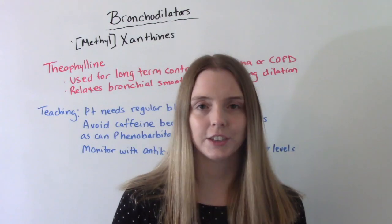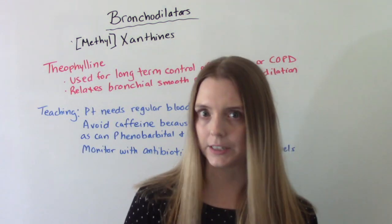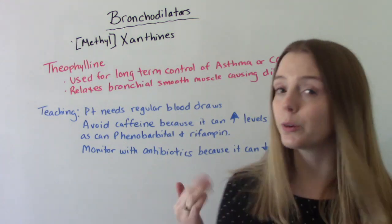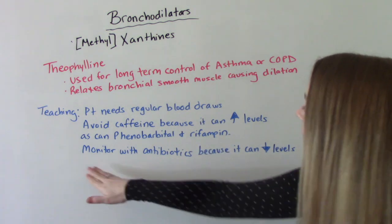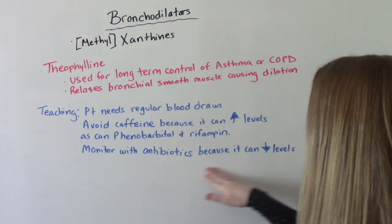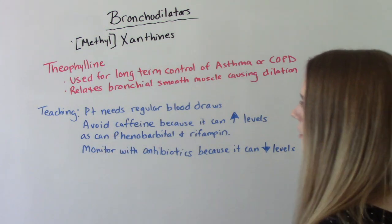Some important patient teaching for theophylline: patients need regular blood draws so we know the drug is in the therapeutic range. They should avoid caffeine because it can increase levels, as can the medications phenobarbital and rifampin. Also monitor when the patient is taking antibiotics, because antibiotics can decrease the levels and make it non-therapeutic.